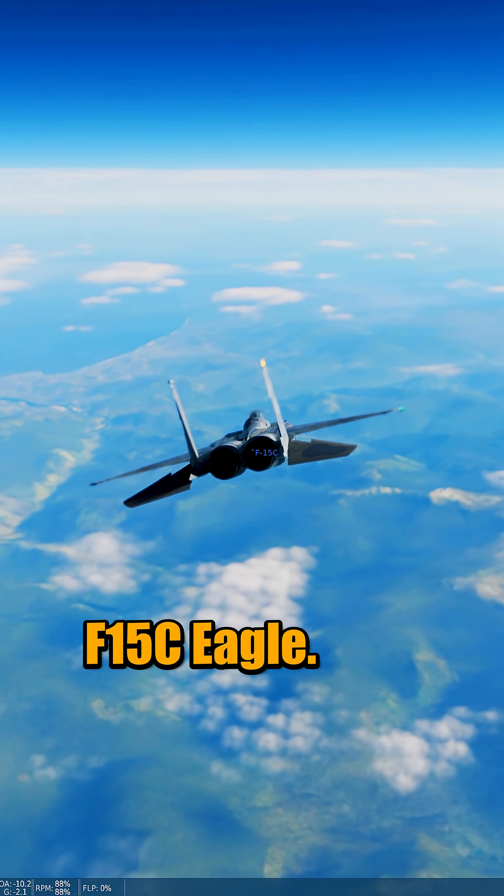Testing which plane can go the fastest from 60,000 feet. Plane tested: F-15C Eagle.